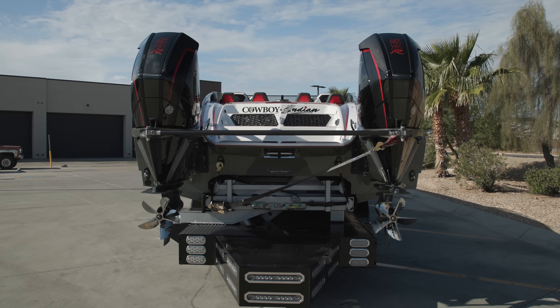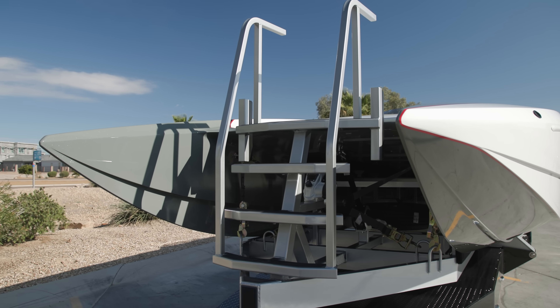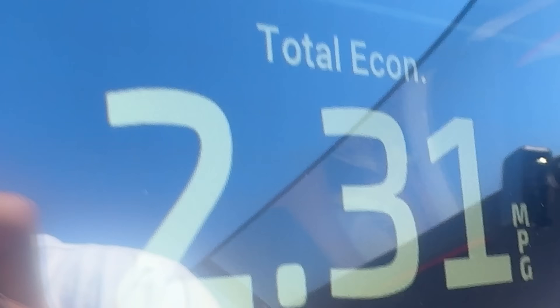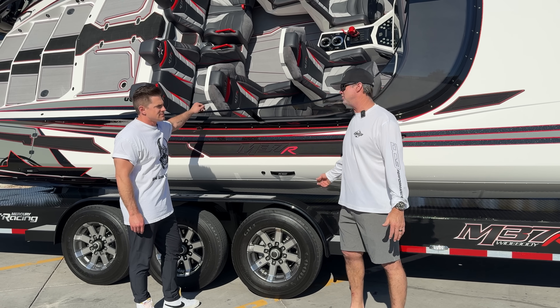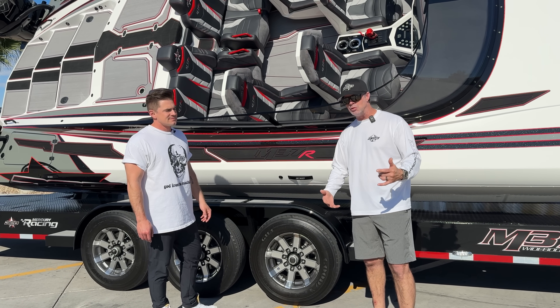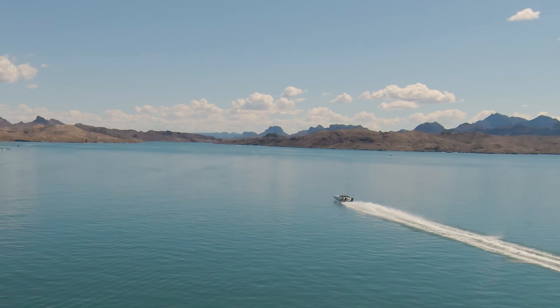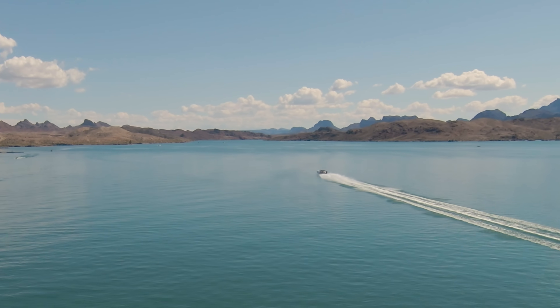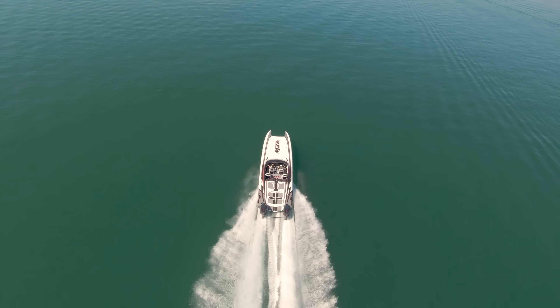Once you get up on top of the water and find that happy spot, the boat almost carries its own weight - the boat doesn't weigh anything when you're running down the lake. The cool part is the boat gets super happy and super efficient once you get it up on plane.